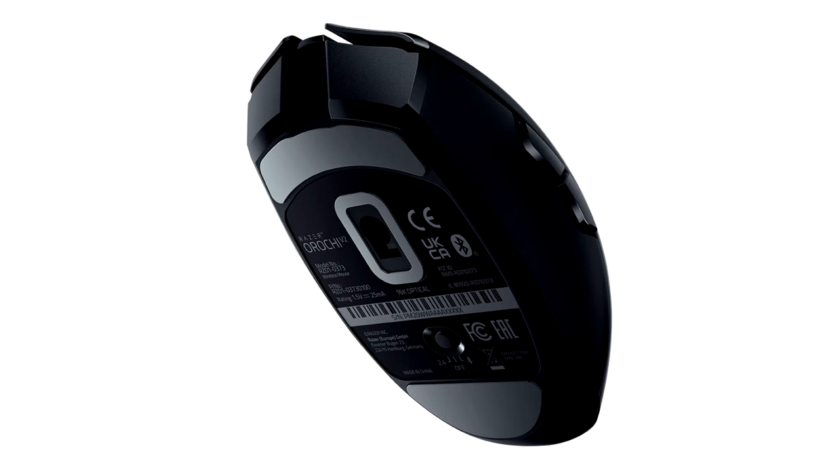Equipped with ultra-low latency Razer HyperSpeed Wireless Technology and two indigenous Razer Mechanical Mouse Switches, the Orochi V2 combines performance and comfort in a compact design, ideal for notebook gamers.